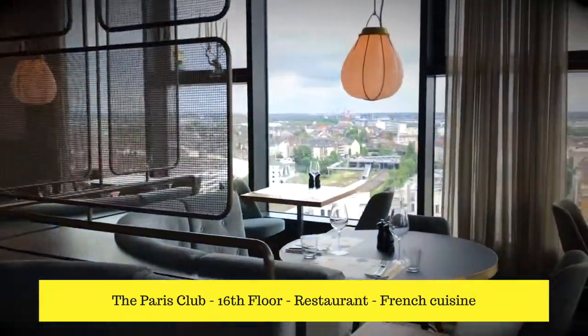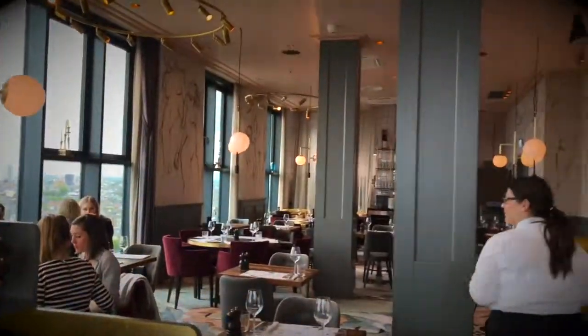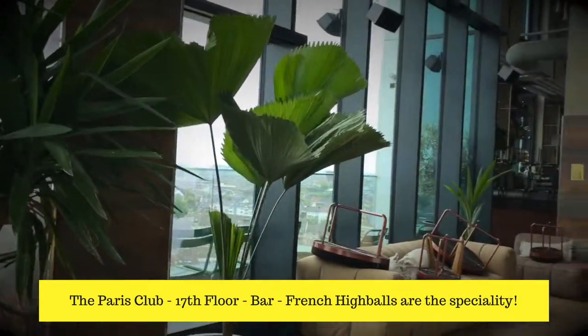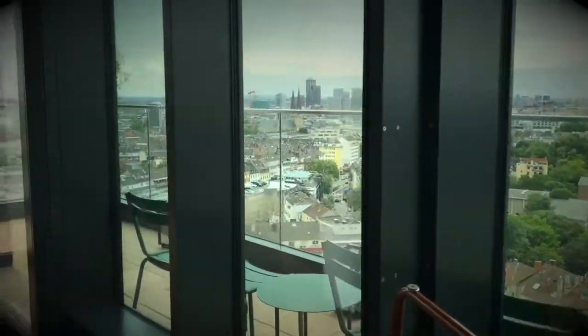Last but not least, it wouldn't be a 25 Hours Hotel without a really cool trendy bar and restaurant. I'm taking you on a tour of the Paris Club — their French food restaurant on the 16th floor — and the bar at the very top on the 17th floor. The bar opens from 4 p.m.; I was there around 1 o'clock so it wasn't fully set up, but you can tell how amazing the space is. It's a wrap-around terrace with absolutely stunning views and one of the hottest bars in Dusseldorf right now.